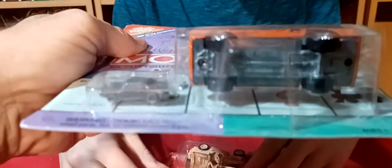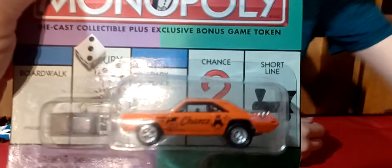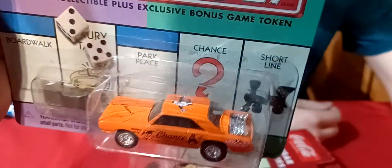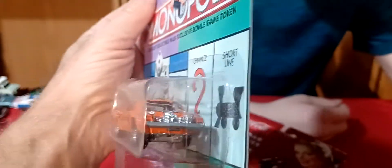We got the Monopoly car — hey, it's got an extra car in there too, a little Monopoly. And this is the Dodge Dart drag car with the motors in the trunk.